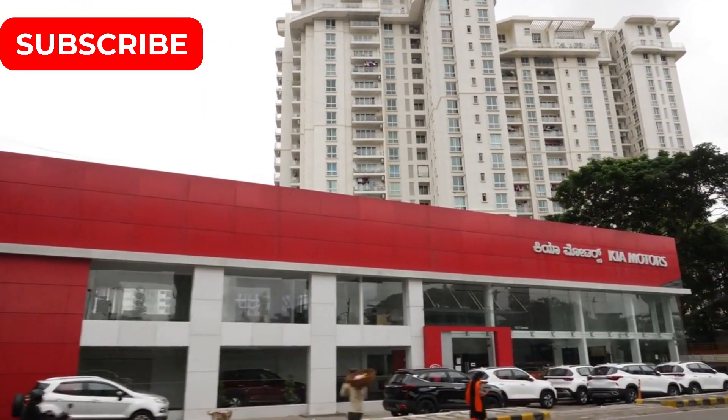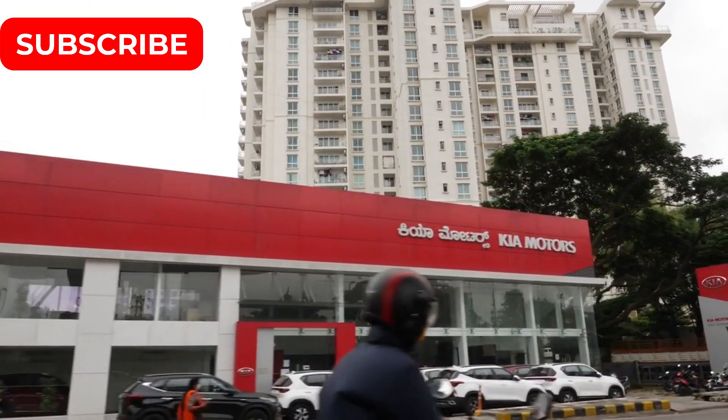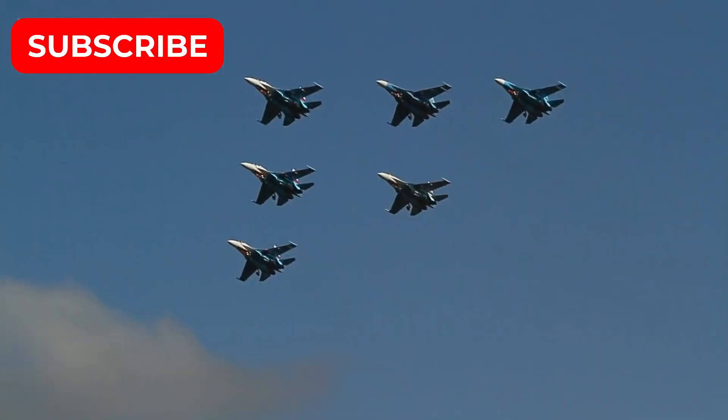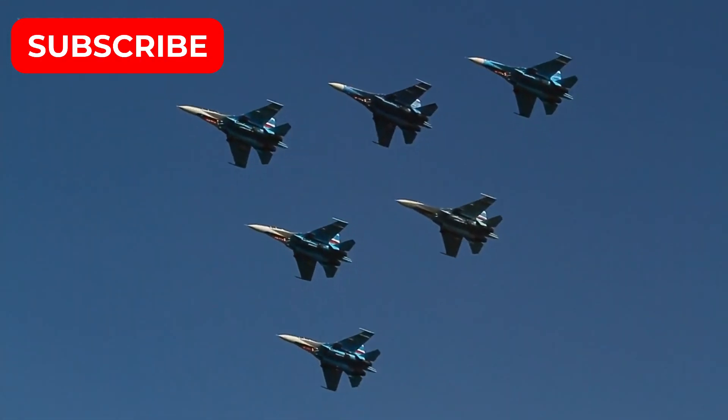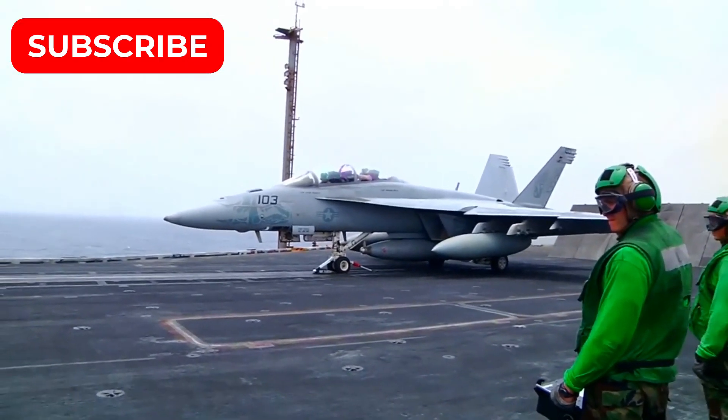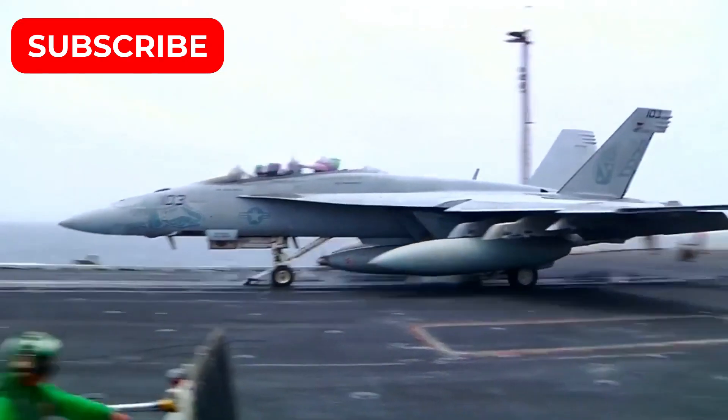India's Tejas Mk-2 takes the Tejas Mk-1A design to the next level, focusing on evolutionary improvements rather than groundbreaking changes. These differing approaches reflect broader strategic divergences between the two nations.